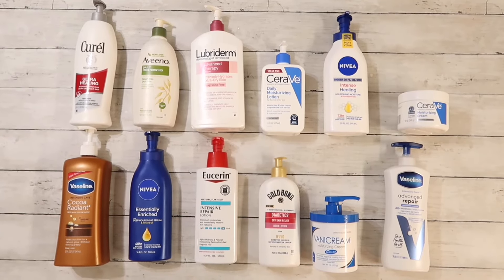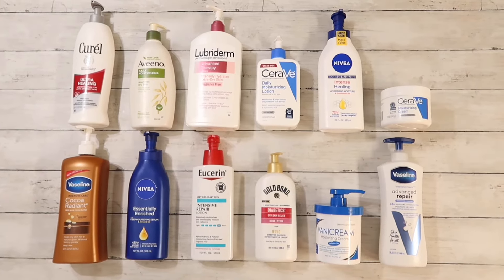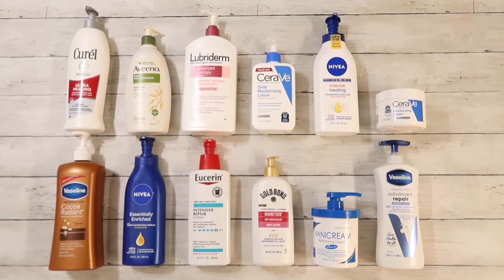So those are my favorite and least favorite lotions. Let me know what your favorites are in the comments below. Please give this video a big thumbs up if you liked it. The next video is on the screen — until next time.